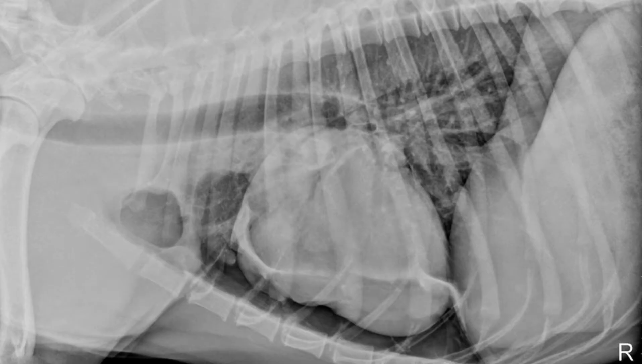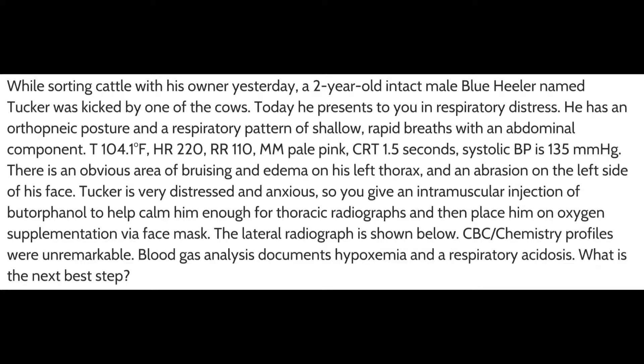His systolic blood pressure is 135 mmHg. There's an obvious area of bruising and edema on his left thorax and an abrasion on the left side of his face. Tucker is very distressed and anxious, so you give an intramuscular injection of butorphanol to help calm him enough for thoracic radiographs, and then place him on oxygen supplementation via face mask. The lateral radiograph is shown below. CBC and chemistry profiles were unremarkable. Blood gas analysis documents hypoxemia and a respiratory acidosis. What is the next best step?